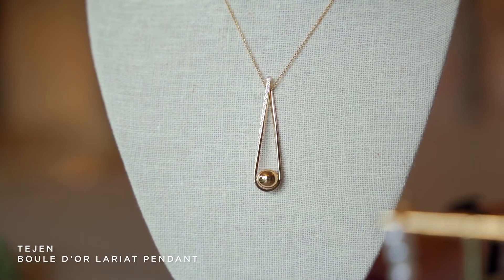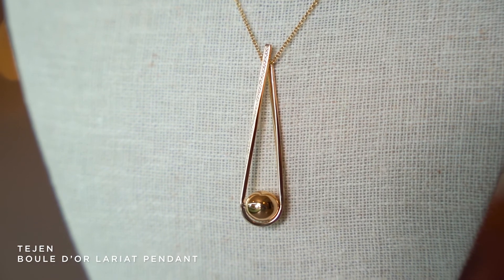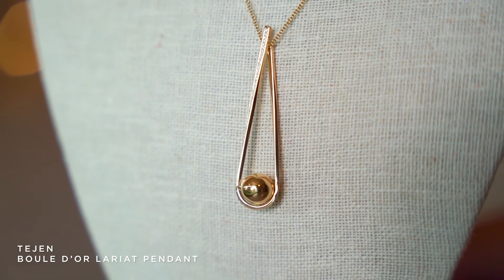I chose this pendant from Tijen. It's called their boule d'or pendant. It is such a cool piece — I think it's going to be a conversation starter. It's 18 karat gold, has diamond pavé over it, and Becca is going to rock the party with these jewels.